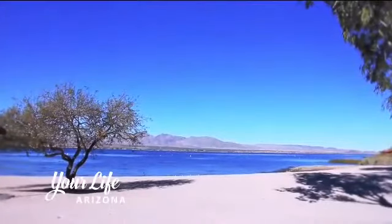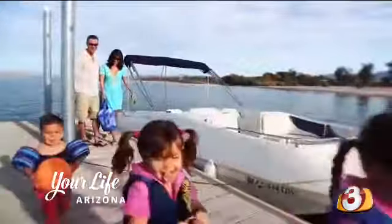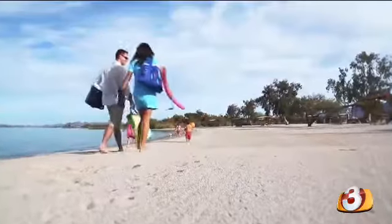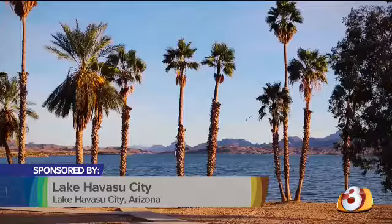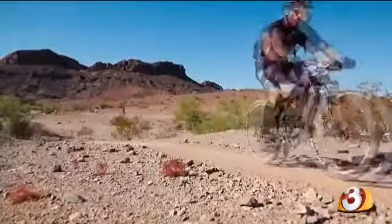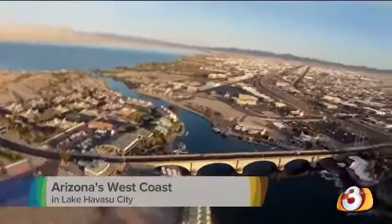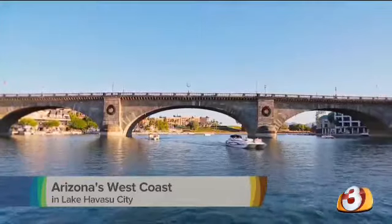A true desert oasis — that's how I would describe it. With more than 300 days of pure, glorious sunshine here on Lake Havasu,